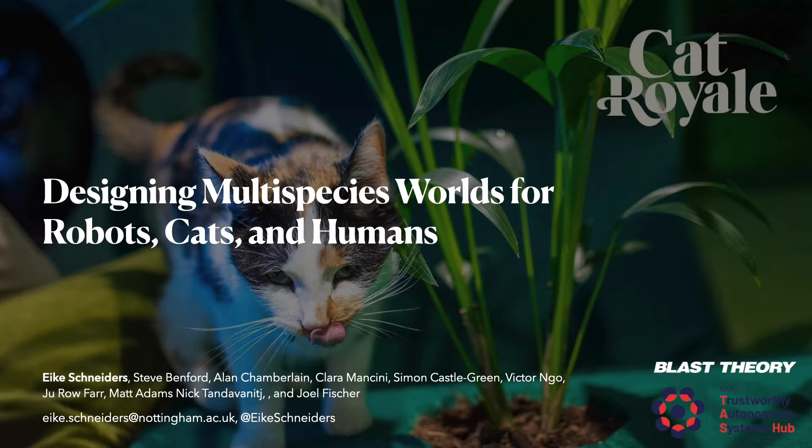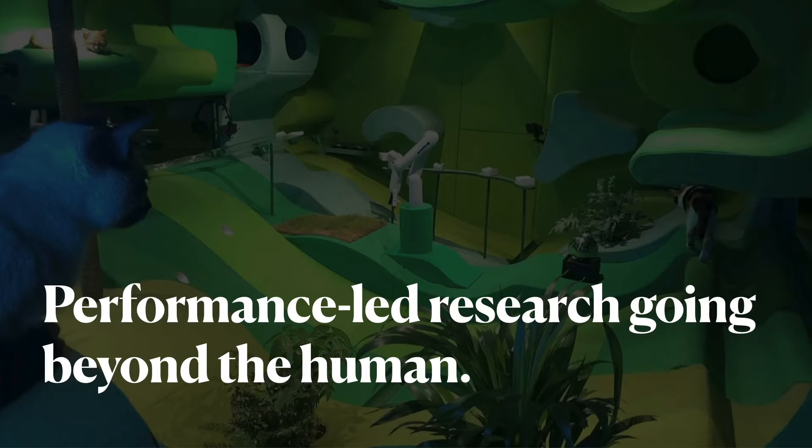Hi everyone, my name is Eike Schneiders and on behalf of myself and my co-authors from the University of Nottingham, the Open University and the artist group Blast Theory, I have the pleasure to present our paper titled Designing Multispecies Worlds for Robots, Cats and Humans. The paper presents the Cat Royale Project, a performance-led or artist-led research project emphasizing more than the human, or specifically an animal-centric perspective.